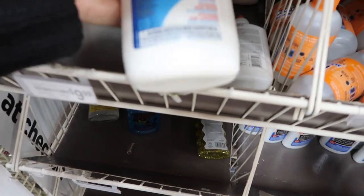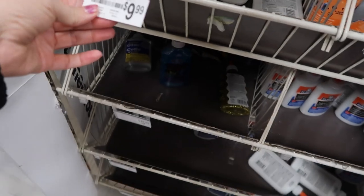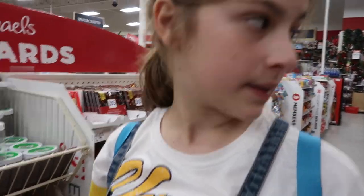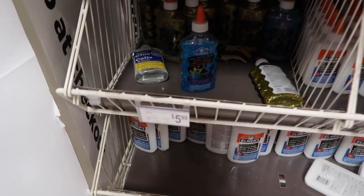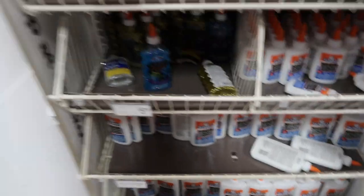Look, they've got this big glue - how much is that? That's like 16 ounces for $10. They've got the regular ones too - some glitter glue, some clear glue, and regular Elmer's school glue.